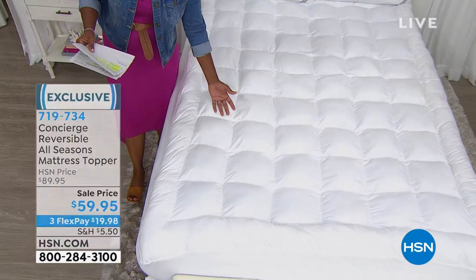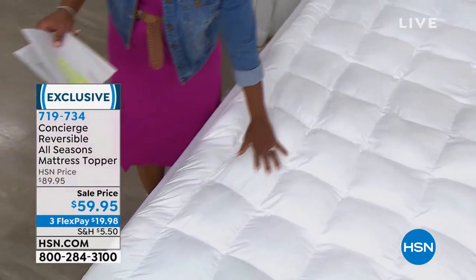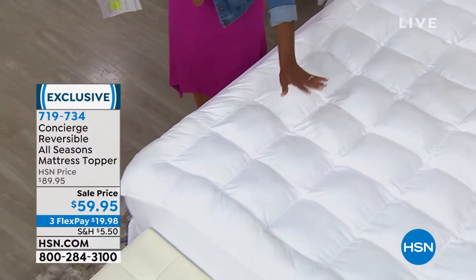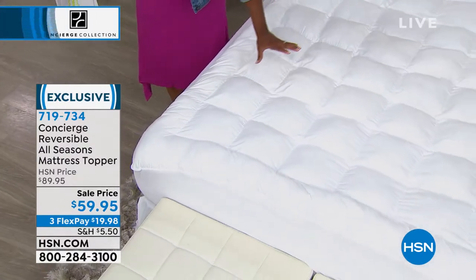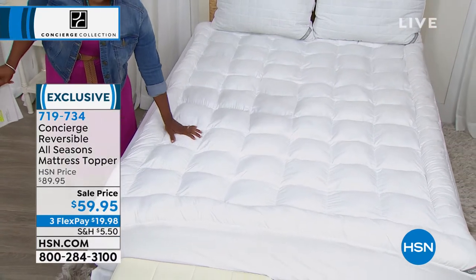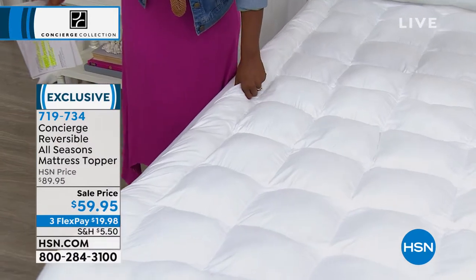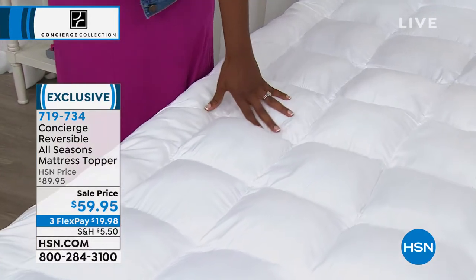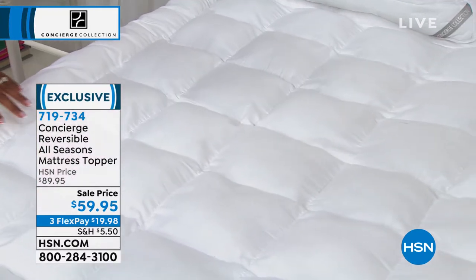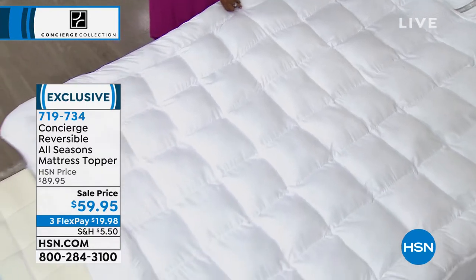When you flip it over, you have a super micro plush reverse side for cold weather use. One side is for warm weather, one side for cold weather — overfilled, super filled. We took $30 off the price, it's on FlexPay, and you're getting it home for about $20. Available in twin, full, queen, king, or California king — nobody pays more than $19.98.